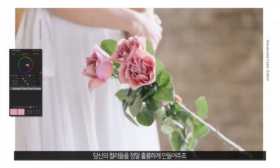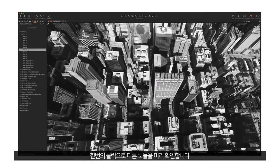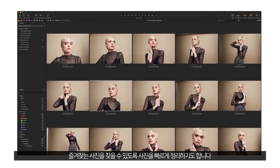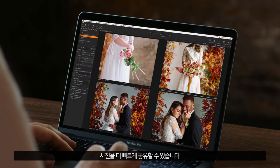It's making your colors pop. It's experimenting with different looks in just one click. It's customizing your workspace to suit you. It's quickly organizing photos to find your favorite shots. It's flexible export options so you can share photos faster.